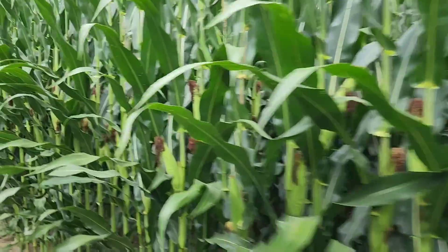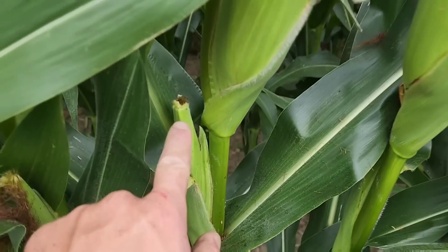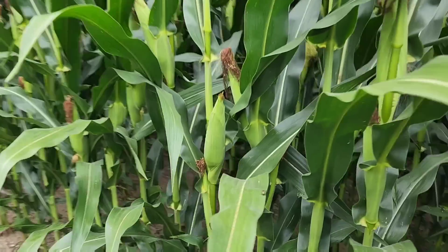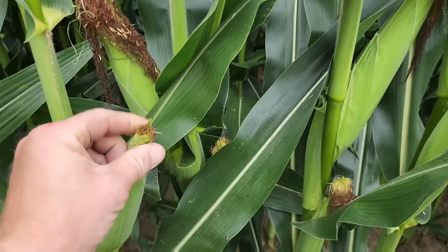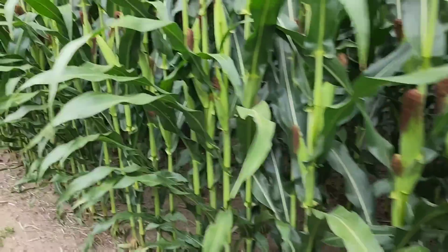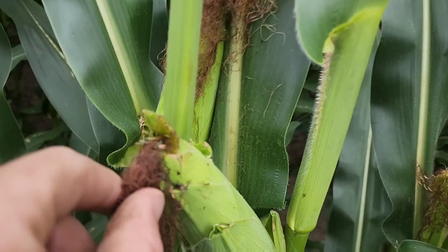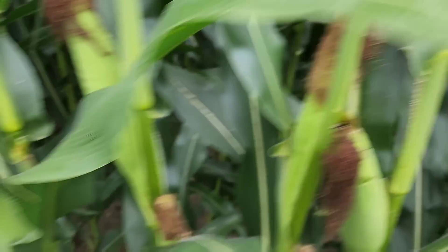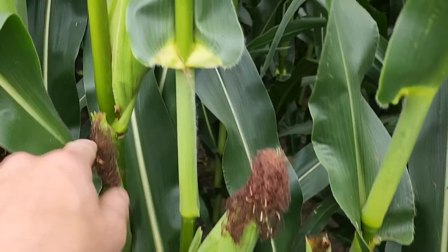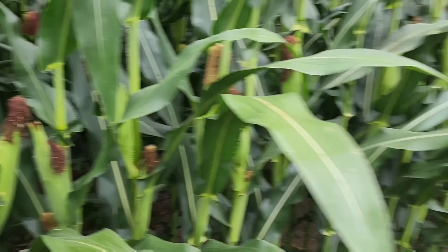I wanted to pull one of those ears because what we worry about with the insects — the second ear and this one all got it. What we worry about with silk clipping is that if those silks get cut off, they can't receive pollen and it can't fill out that ear. But all of these ears look like they've pollinated and are filling out quite well. So it actually appears that it's late silk clippers doing the damage here, which really surprises me. But I don't know that that's really hurting anything.